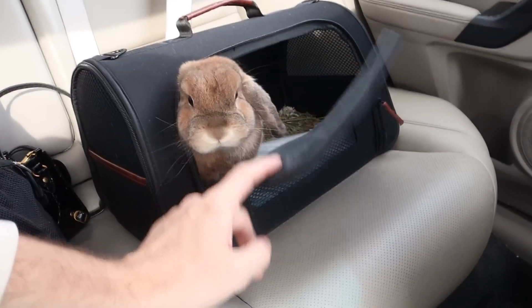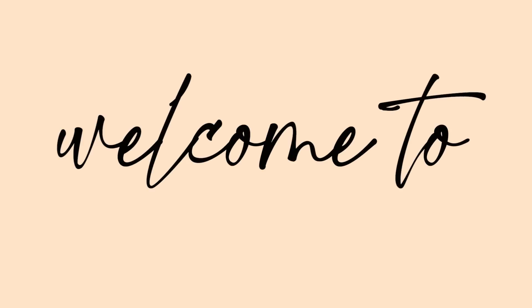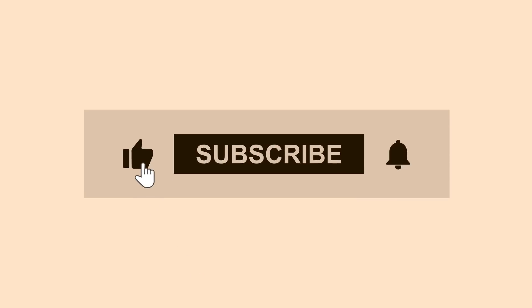Today we are going to be talking all about how to take your rabbit on a long car ride. Welcome back to Cinnabon Sundays and welcome back to part two of our how to road trip with your bunny series.